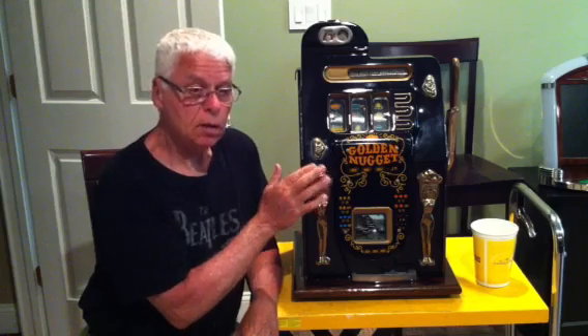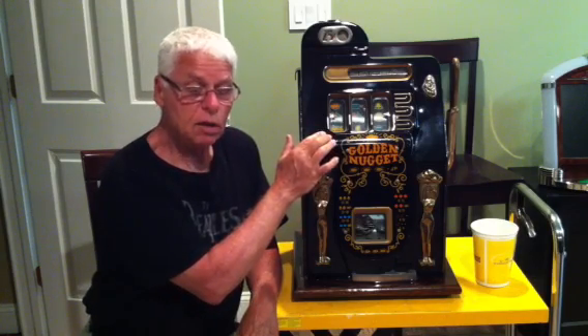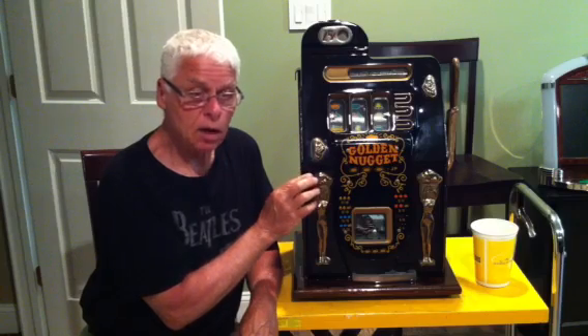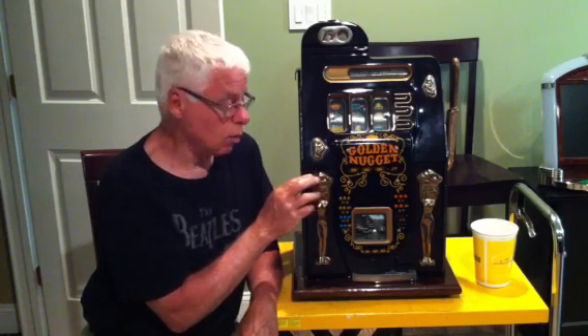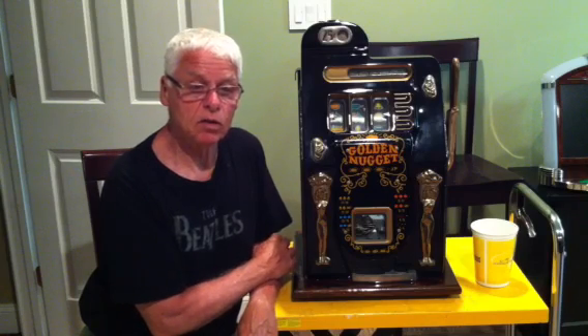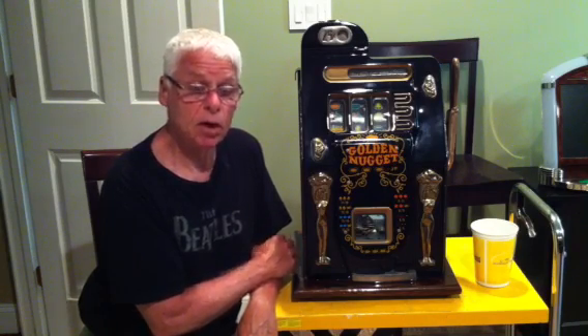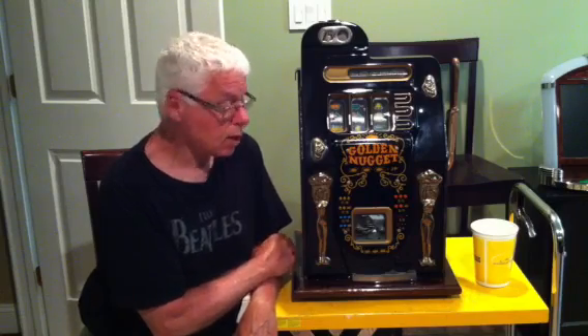It's a Mills Golden Nugget. They come in red, black as you see here, and also in dark navy blue. Special order, I can even get white ones. I don't recommend the white ones because they have a tendency to turn yellow after a few years, even after we repaint them. But if you want a white one, I can get you a white one.